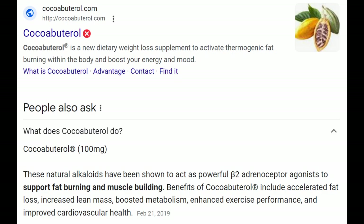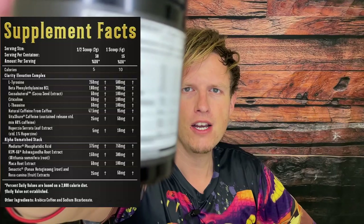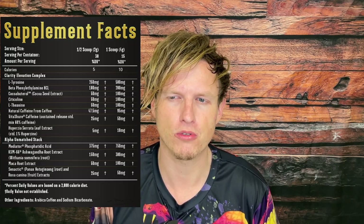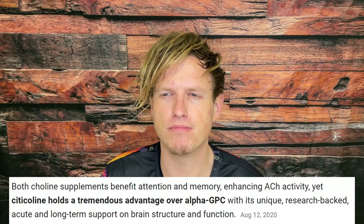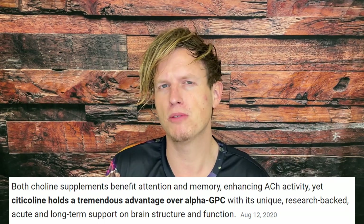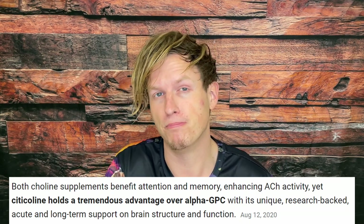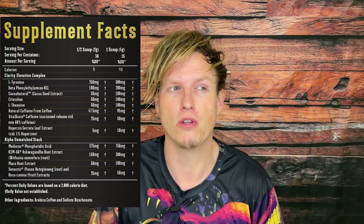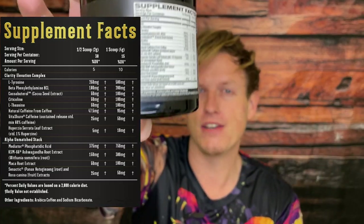Next is Cocobuterol — I had researched this before, though not recently. I think it has something to do with fat burning, but I could be wrong; I'll put something on screen. Then there's citicoline. Usually when I use products with choline, it's either choline bitartrate or Alpha GPC. For a while I'd confuse citicoline with Alpha GPC because they're both premium versions of choline. With citicoline I get a kind of focused, zenned-out feel — not cracked out or overly energetic, just calm but focused. A lot of neurological issues involve choline being out of whack. I love to see it in this blend and pretty much all nootropic blends.